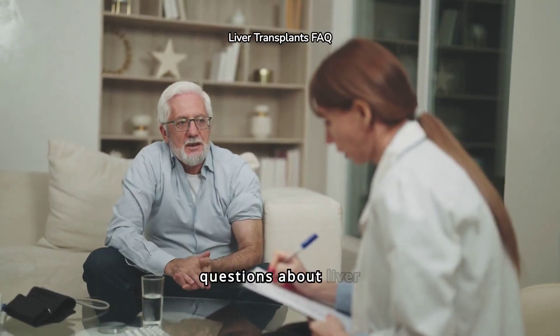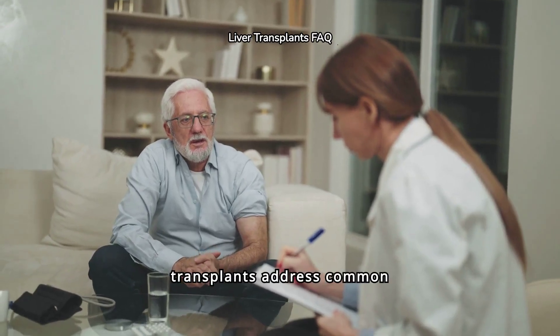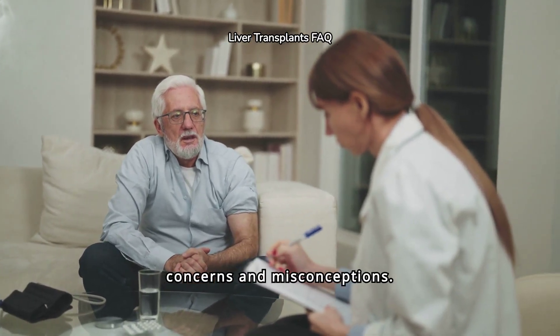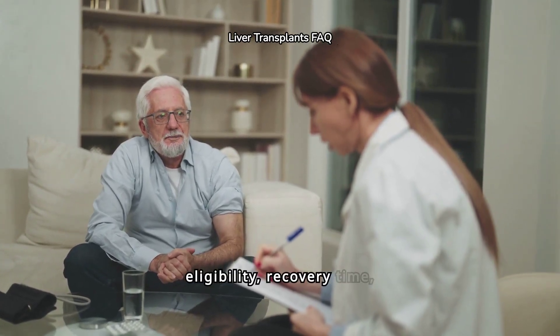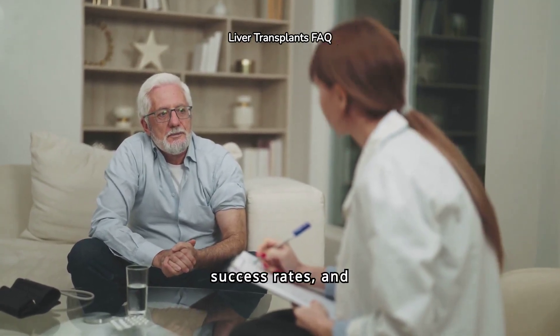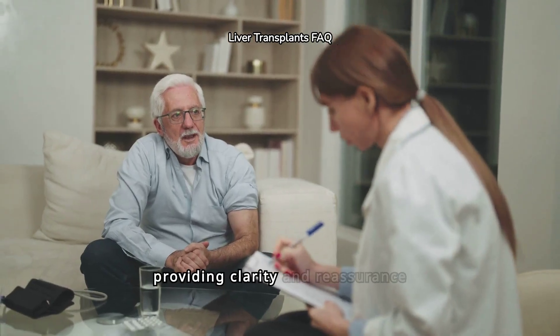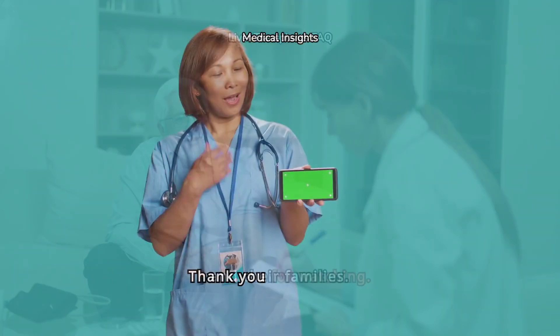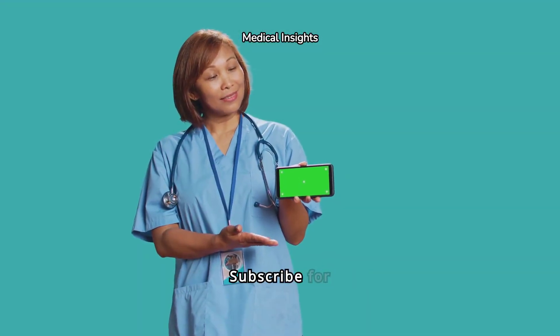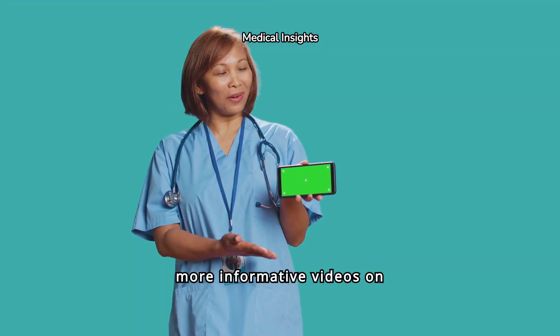Frequently asked questions about liver transplants address common concerns and misconceptions. Topics often include eligibility, recovery time, success rates, and potential risks, providing clarity and reassurance to prospective patients and their families. Thank you for watching — subscribe for more informative videos on medical science and health topics.